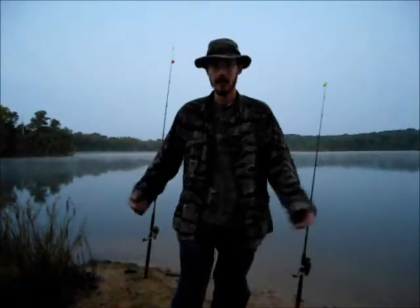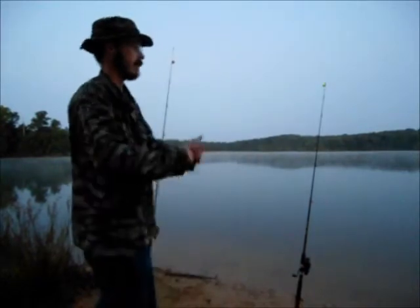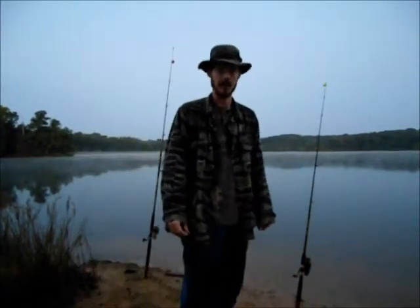Hey guys, back out here at Garrett Lake. We've got two poles set up, some minnows out here, and we're going to try to catch some bass, so stay tuned.